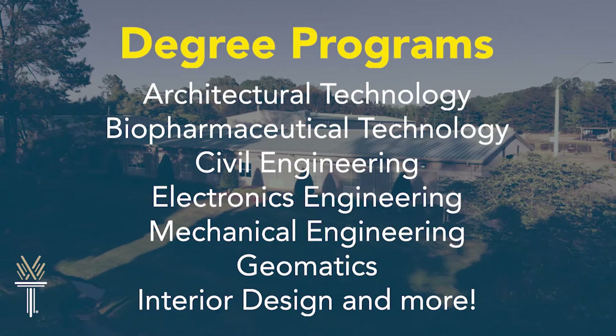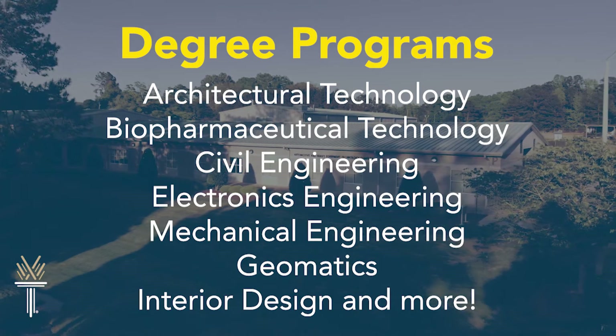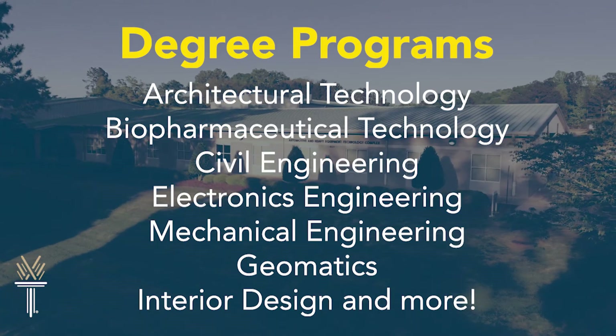This division also offers architectural technology, biopharmaceutical technology, civil engineering, electronics engineering, mechanical engineering, geomatics, interior design, and more.